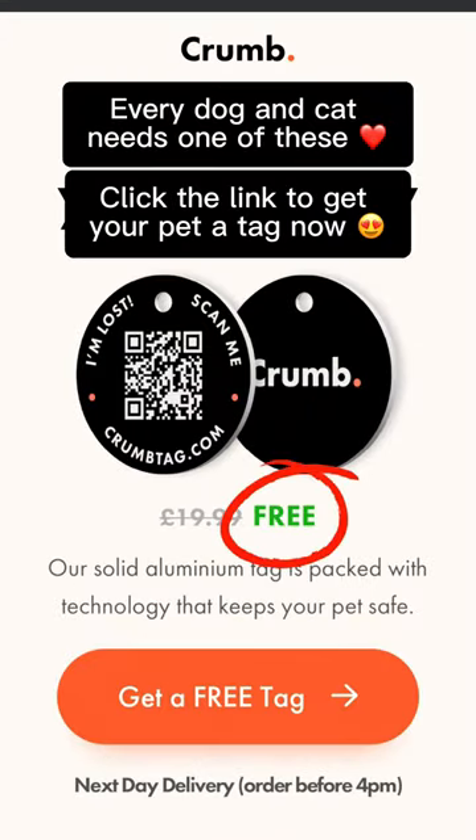Crumb are giving away tags for free right now on their website, so you'd be crazy not to get one if you have a dog or a cat. Order a tag for your pet now before they sell out.